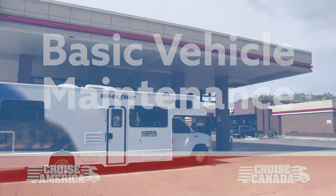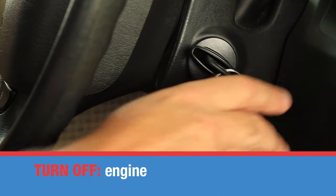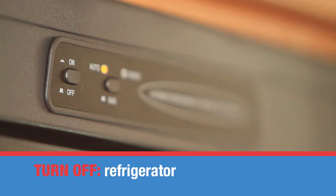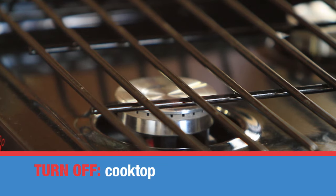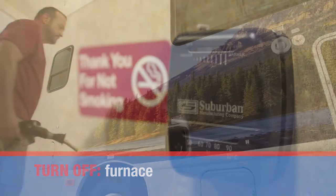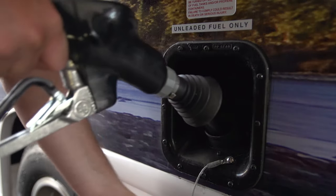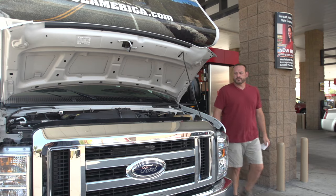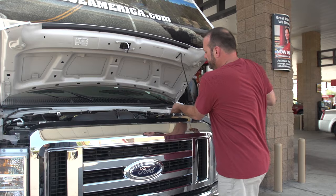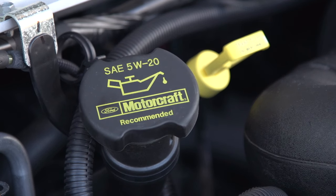Filling up with gas is like any other vehicle. Before filling up, turn off the engine, the propane tank, and all propane appliances — that's the refrigerator, the cooktop, the water heater, and the furnace. Please use only unleaded gasoline. Never use diesel. Take this opportunity to also check the oil. The dipstick is located on the driver's side. If oil is required, you will need to purchase 5W-20 weight oil.